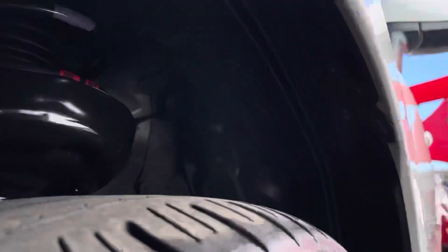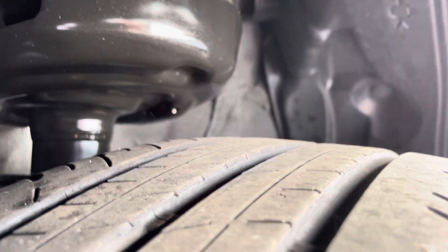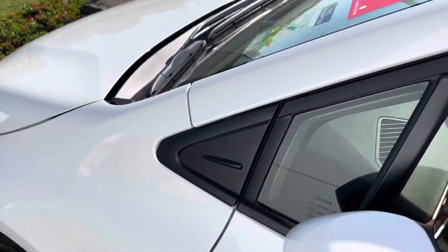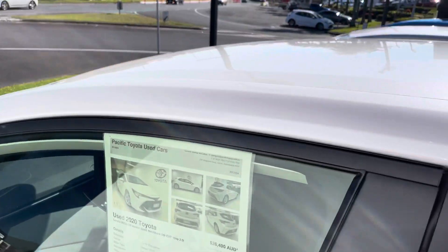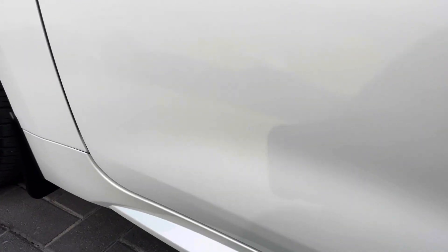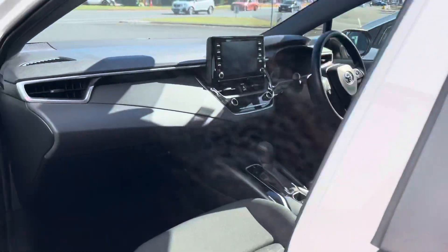As you can see, there's still plenty of tread left on your tires — still plenty of kilometers left on those. Running through to your passenger side door here as well, it's all in really great condition. There are just a couple of little marks on the bottom of the door, but overall in really good condition.